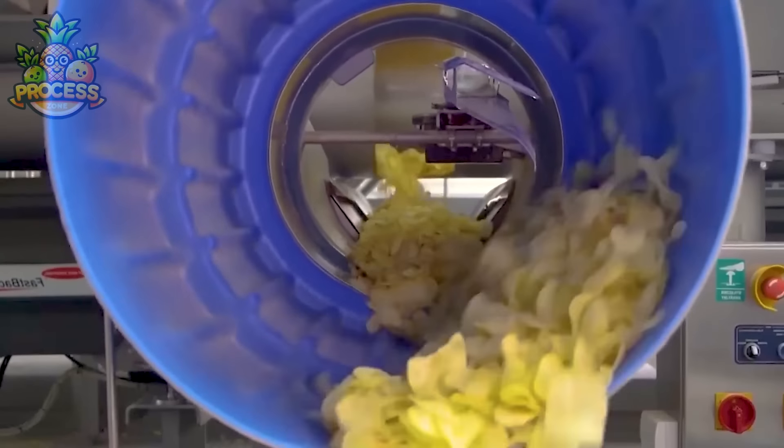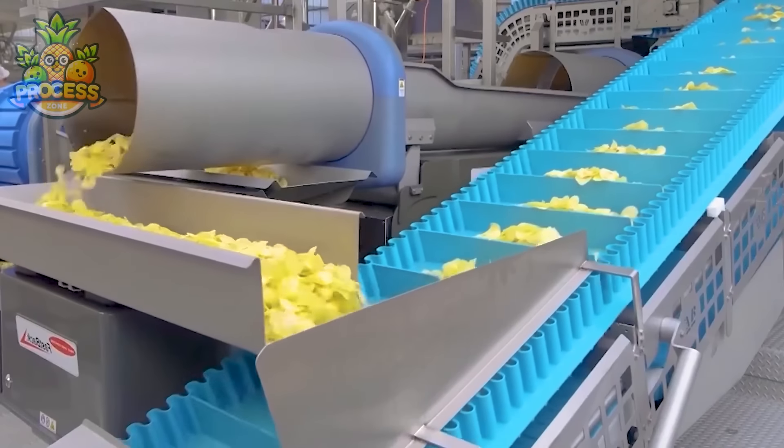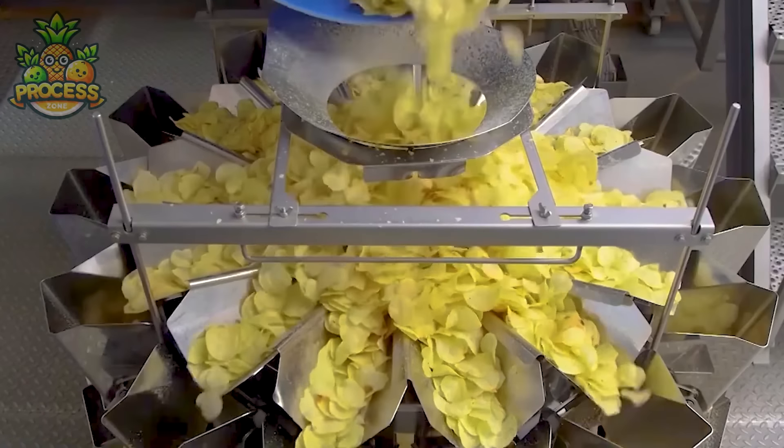Let's crunch into the world of factory-made delicious potato chips. From sourcing the finest potatoes to adhering to strict quality control standards, these factories ensure that each chip meets the crispy, satisfying standard you expect.